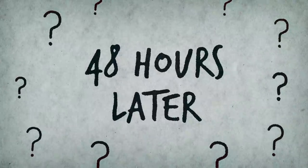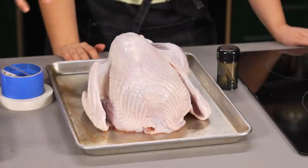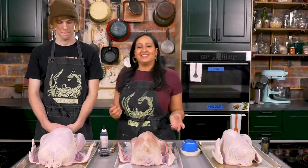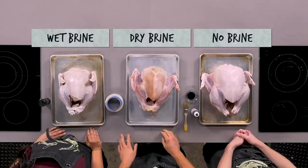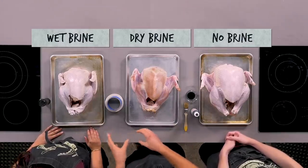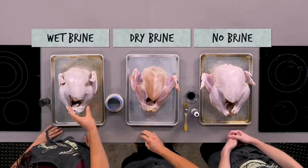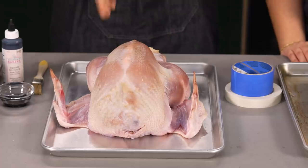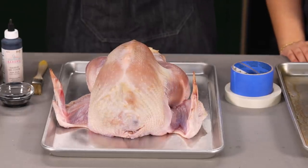48 hours later: the three turkeys come out of the fridge. The wet brine shows a little discoloration and yellowing from the salt. The dry brine has super dry-looking skin — one of the reasons Josh loves this method, as it creates extra crispy skin.